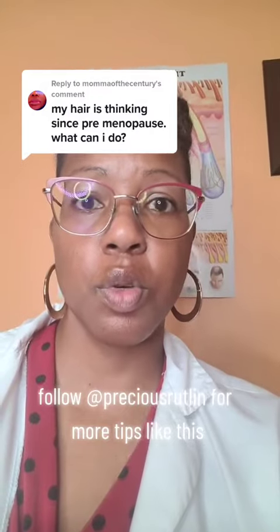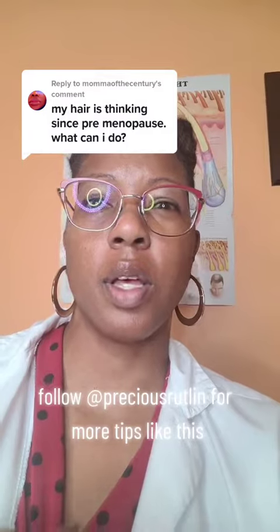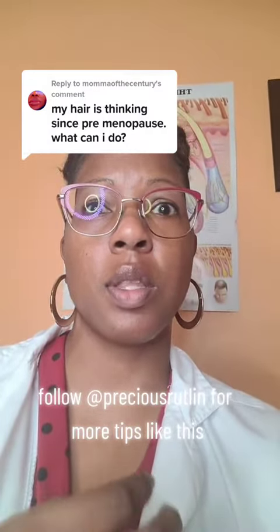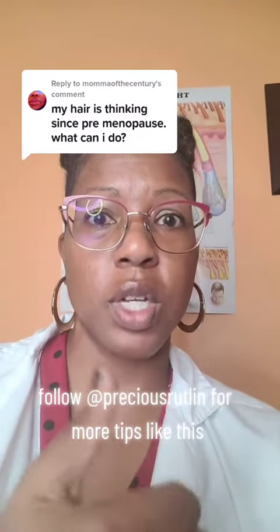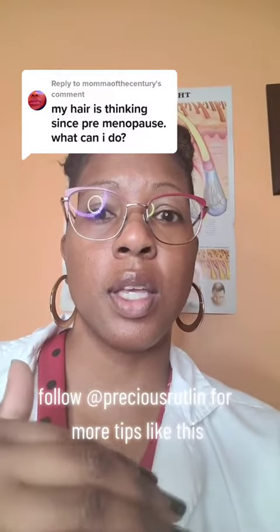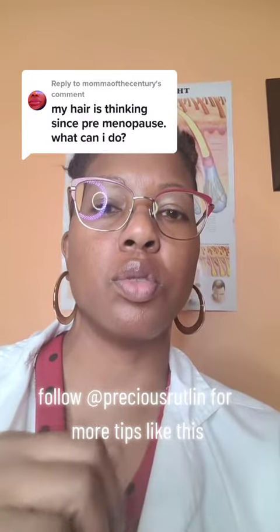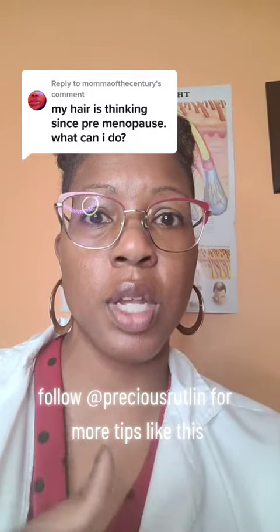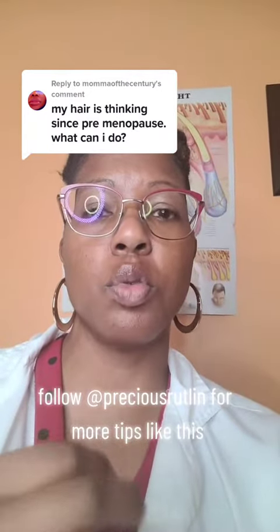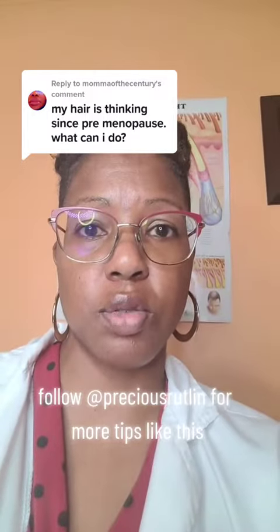In general, you may be experiencing a little bit more dryness of the hair — it will look lackluster — because you're entering into premenopause, which means your estrogen hormone levels are starting to lower and the nutrients aren't there. So it's very important to look at what you're eating. If you need to take some supplements to help with growth and to balance your body and give it what it needs, don't be afraid to do that.